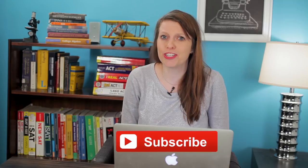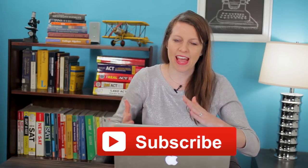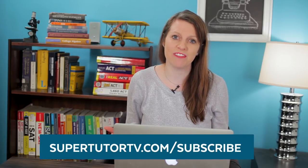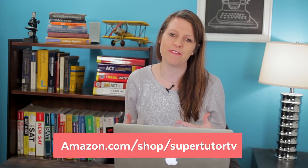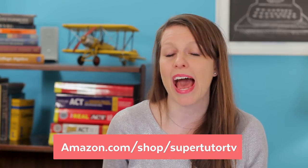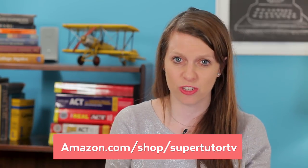Before we get going, I recommend you subscribe to our channel — we have so many videos at Super Tutor TV covering the ACT, the SAT, college essays, and everything important for this process. Also subscribe to our mailing list at supertutortv.com/subscribe. We also have an Amazon influencer page where I've annotated books for the SAT, the ACT, and the whole college journey — link is in the description below.